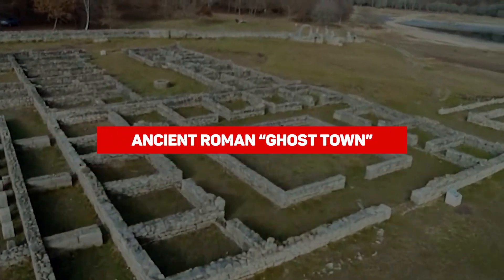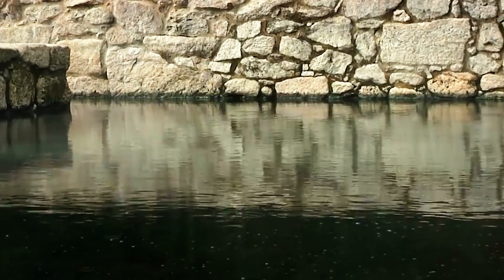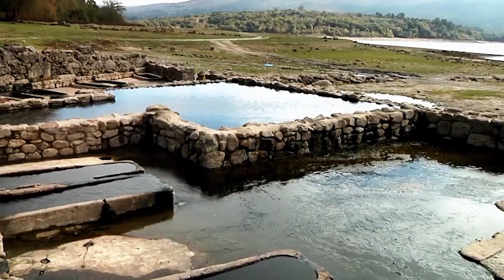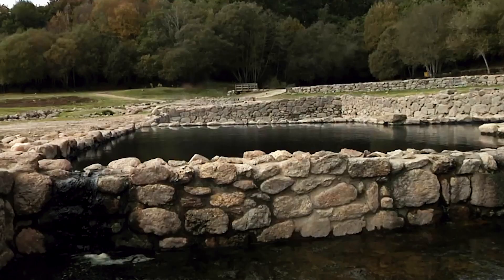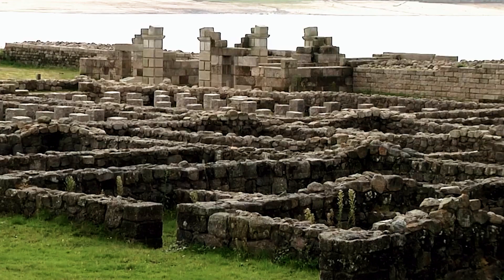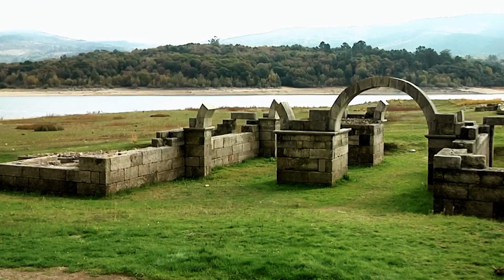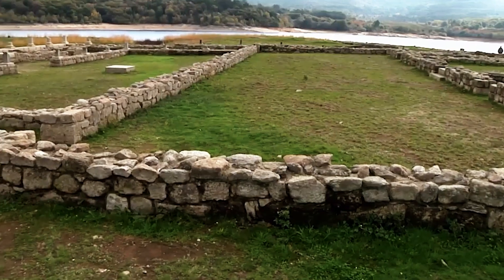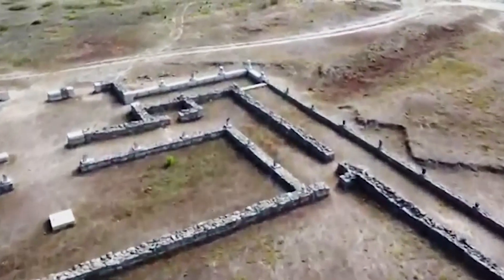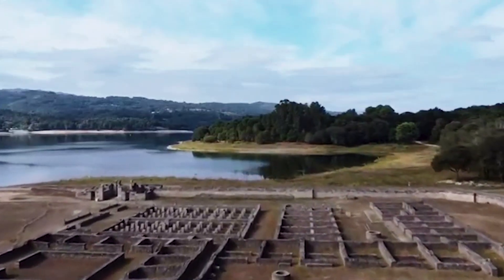Due to an extended dry spell in Spain, the whole Roman settlement of Aquis Querquenis — which had been submerged when a reservoir was created — is now fully visible. The Asconchas Reservoir in Galicia, northwest Spain, usually covers it, but the severe drought has lowered water levels, revealing this historical site. The Roman camp dates to around 75 AD and was abandoned in 120 AD. In 1948 they flooded it to form the reservoir, but in August 2022, thanks to record-breaking heat, the entire Roman camp emerged.